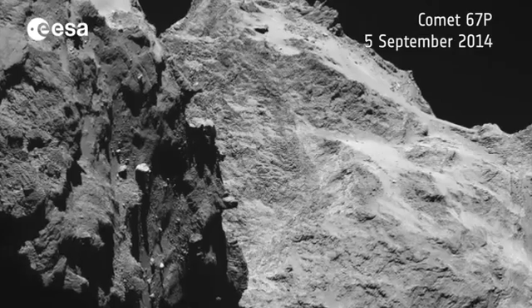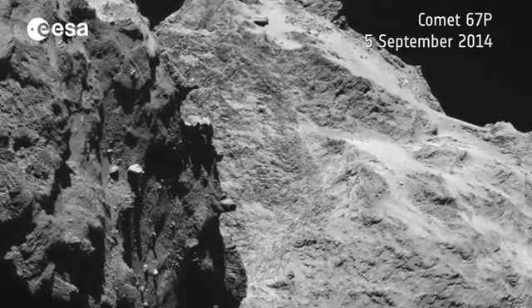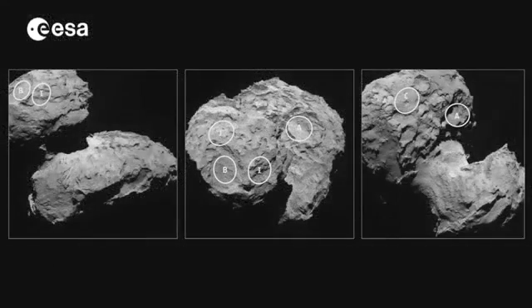Since going into orbit around Rosetta in August, five potential landing sites have been identified for a comet whose appearance resembles a space duck. The shape of the comet is definitely a bit unexpected. I consider it at the same time fantastic — it's a unique object. On the other side, it has caused us some headaches in finding a proper landing site because of this unusual shape.